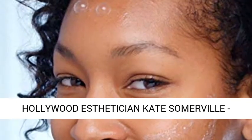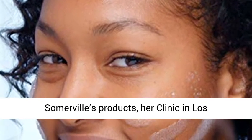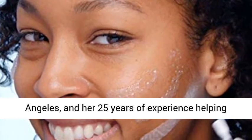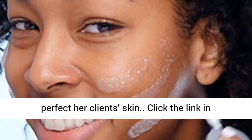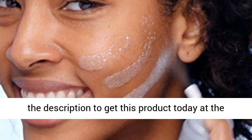Formulated by Hollywood esthetician Kate Somerville. Celebrities around the world turn to Kate Somerville's products, her clinic in Los Angeles, and her 25 years of experience helping perfect her client's skin. Click the link in the description to get this product today at the best price.